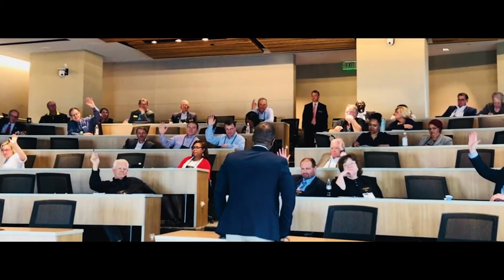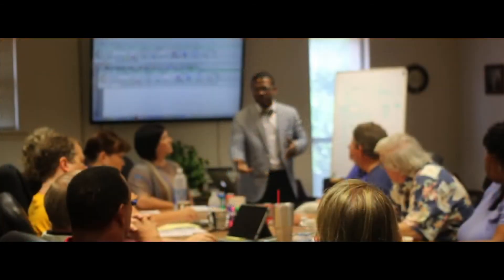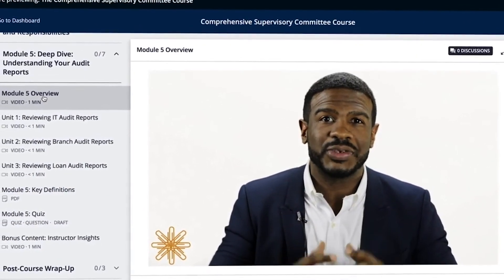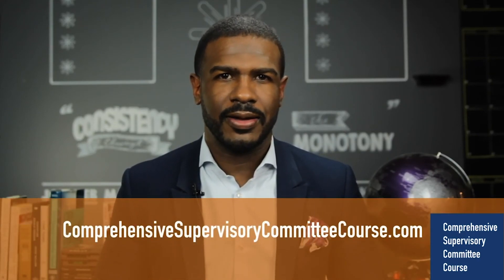With this in mind, I decided to create the most comprehensive, effective, and fun supervisory committee course on the market. We accomplished this by listening to you. Over the past 10 years, I've had the privilege of teaching over 14 supervisory committee schools. With that experience and the feedback from the attendees, we created this course. Our online course is comprised of five modules, complete with quizzes, bonus content, and instructor access. After taking this interactive course, you'll never settle for a webinar again. To register for the course, please click the link below, or you can visit us at DeComprehensiveSupervisoryCommitteeCourse.com. We offer both individual pricing and group discounts. Thank you for your time, and I'm looking forward to being your instructor.